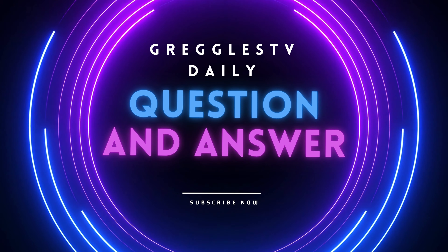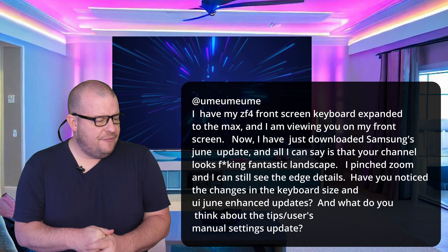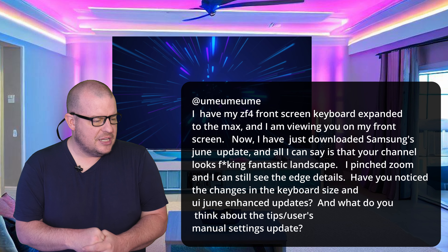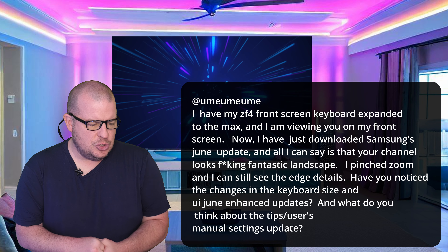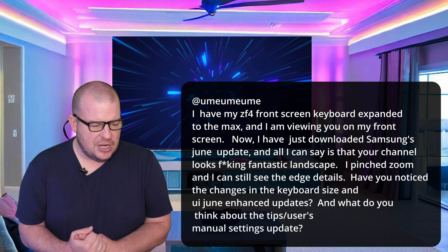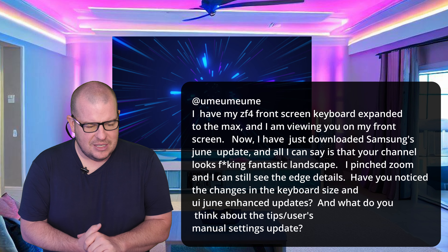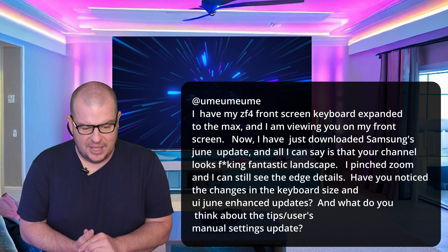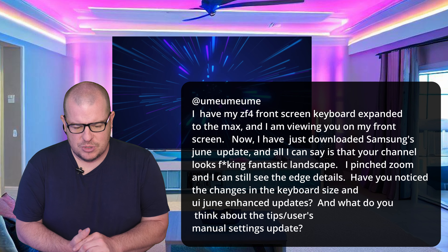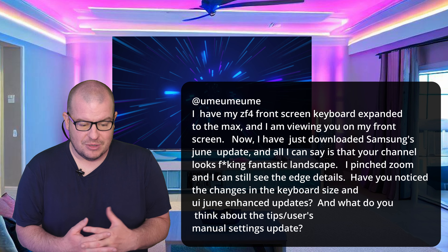Without further ado, let's jump into our Q&A. Yumi says: I have a Z Fold 4, front screen keyboard expanded to the max, and I'm viewing you on my front screen. I have just downloaded Samsung's June update, and all I can say is that your channel looks fantastic in landscape mode. I pinched zoom and I can still see the edge details. Have you noticed the changes to the keyboard size or June enhanced updates? So I haven't received even the June update on my Z Fold 4, so I can't speak to that.